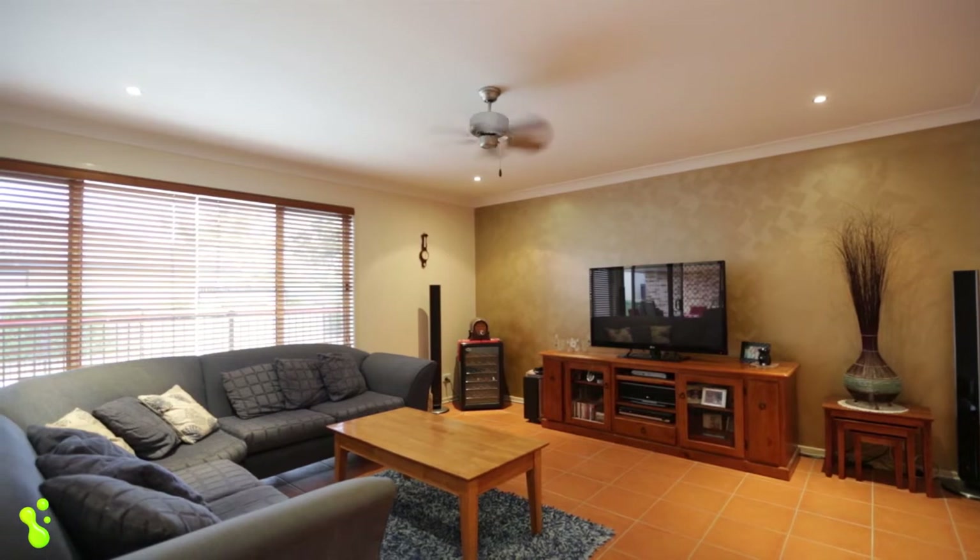This home is guaranteed to impress. I'm Rachel Rowe from freedomproperty.com.au. Thanks for viewing the property today. I look forward to meeting you at the open home.